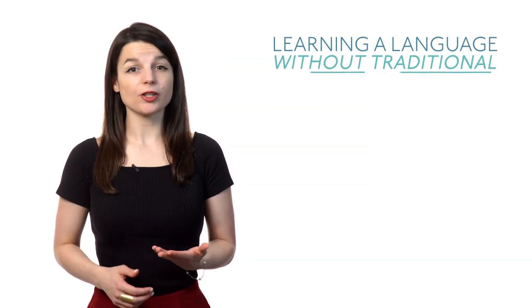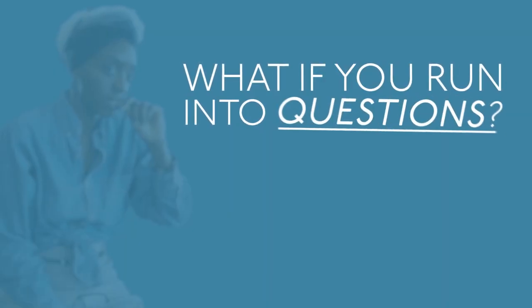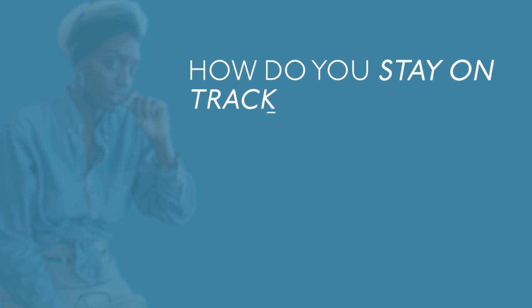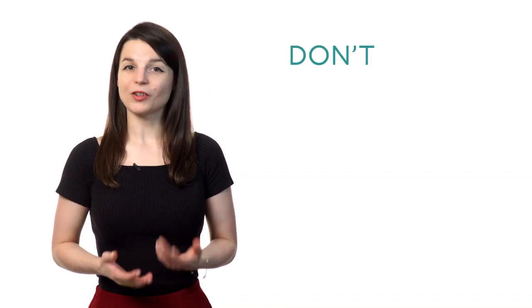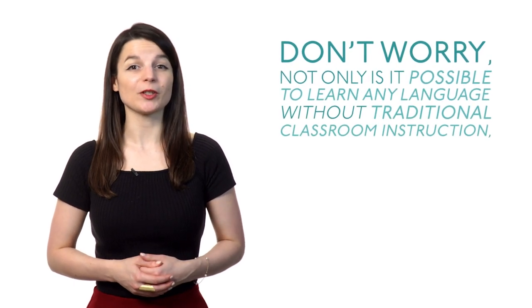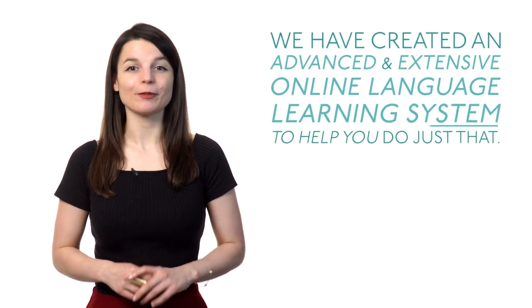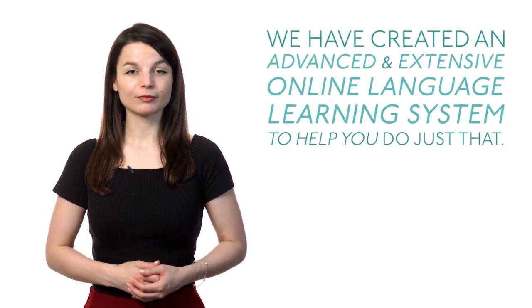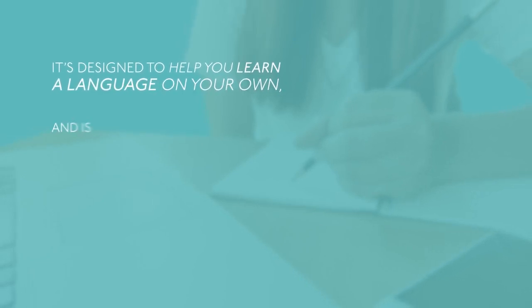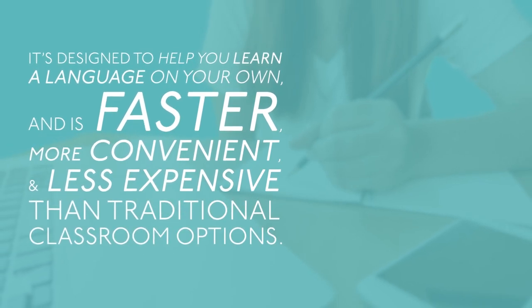Can you really learn a new language all alone? Learning a language without traditional classroom instruction may seem quite daunting at first. What if you run into questions? How do you stay on track and motivated to achieve your goals? Don't worry. Not only is it possible to learn any language without traditional classroom instruction, we have created an advanced and extensive online language learning system to help you do just that. It's designed to help you learn a language on your own and is faster, more convenient and less expensive than traditional classroom options. Here are three reasons to learn a language alone.